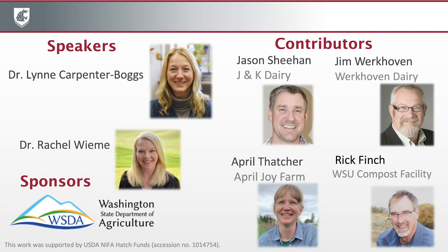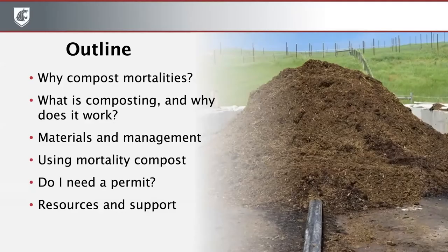We have contributions embedded within today's talk from several producers and composters: Jason Sheehan from J&K Dairy, April Thatcher from April Joy Farm, Jim Workhoven from Workhoven Dairy, and Rick Finch, who among other things manages the composting facility at the WSU Pullman campus. The material we will go over today begins with why one would compost mortalities, what composting is and why it works, materials and management details, mortality composting management, using finished compost, permitting and regulatory issues, and additional resources and sources of support.